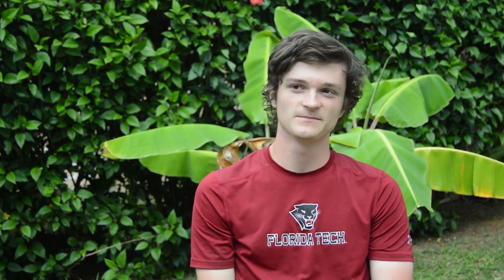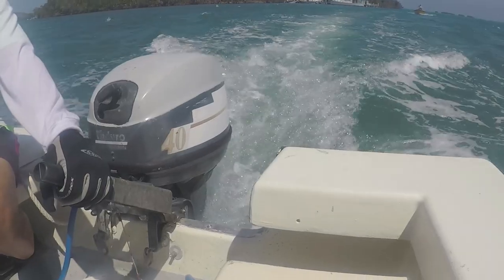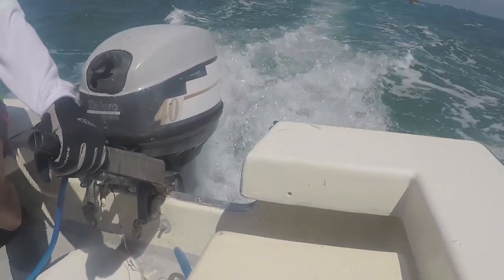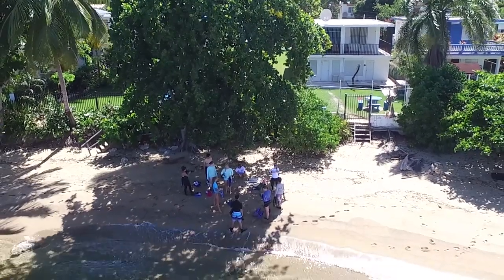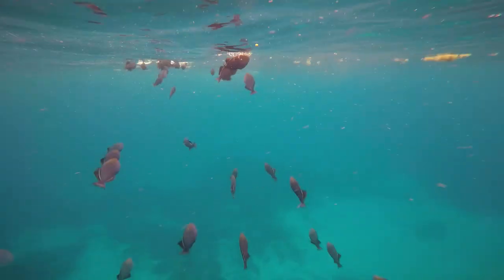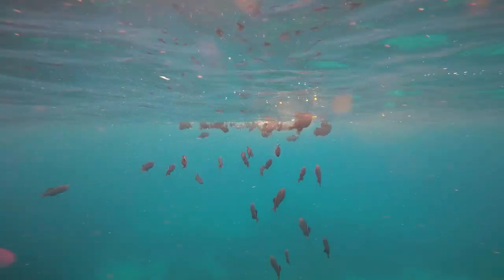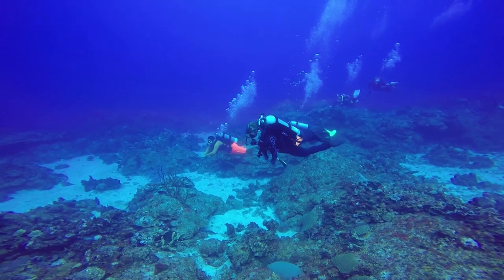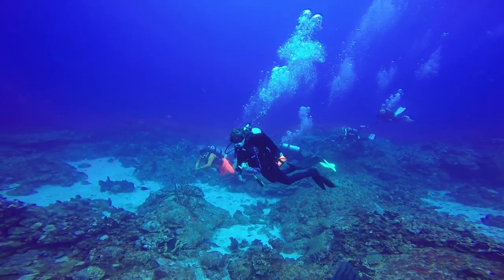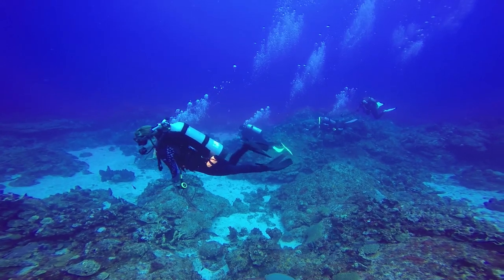Every day it's just been snorkeling and exploring new places. I decided to do this particular field course because it's something completely different from my major, and I felt it was a good opportunity to come somewhere completely new. The importance of taking these pictures and measurements is that it's good to have this data for future reference — to see over time how these reefs have changed and how hurricanes, increases in population, or other factors have affected them.